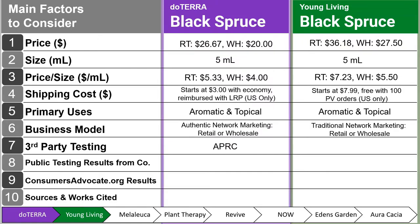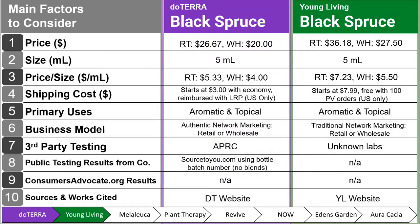Third-party testing for doTERRA is with APRC — the Aromatic Plant Research Center. For Young Living, the labs are unknown as I was unable to find that information on their website. Public testing results for doTERRA can be found at sourcetou.com using the bottle batch number, though this does not include blends. For Young Living, that is not available. ConsumersAdvocate.org results are not available for this single oil for either brand, though I recommend checking that site for their essentials research generally.